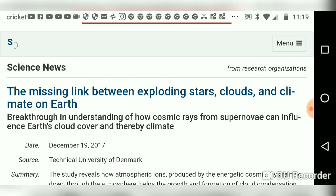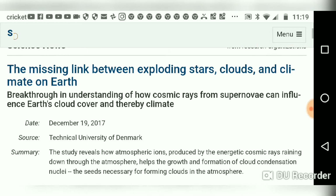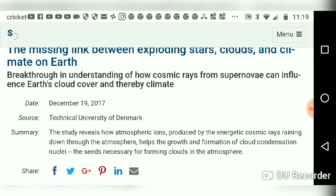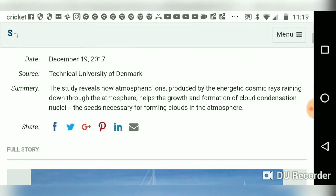Something that is becoming more widely recognized as an effect of cosmic rays on Earth is cloud formation. Heinrich Svensmark, a scientist out of Denmark, has a theory that cloud formation happens more frequently because of cosmic rays.